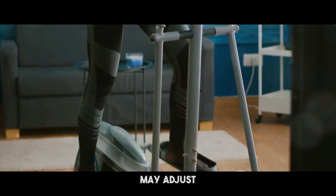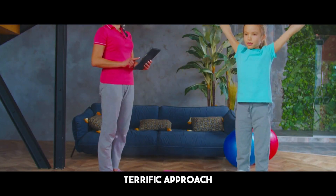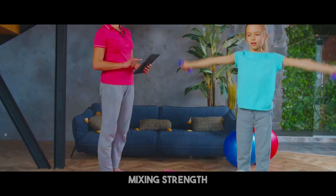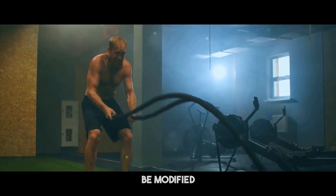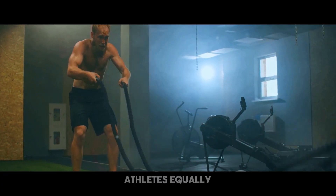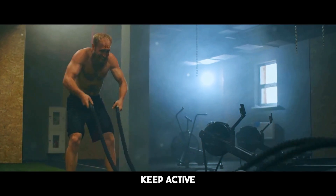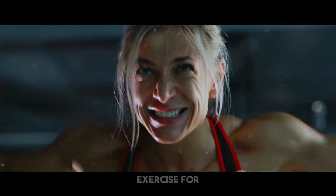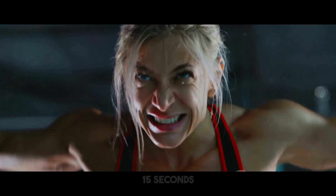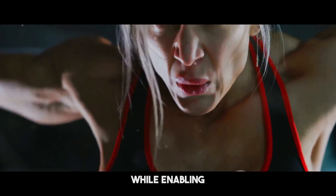A properly balanced circuit workout should contain a combination of compound and isolation movements. Circuit training is a terrific approach to enhance your overall fitness, mixing strength and aerobic workouts for a whole-body workout. This style of training is incredibly adaptable and can be modified to suit beginners and expert athletes equally. Perform each exercise for 30 seconds followed by 15 seconds of rest. This interval pattern helps keep your heart rate up while enabling short recovery intervals.